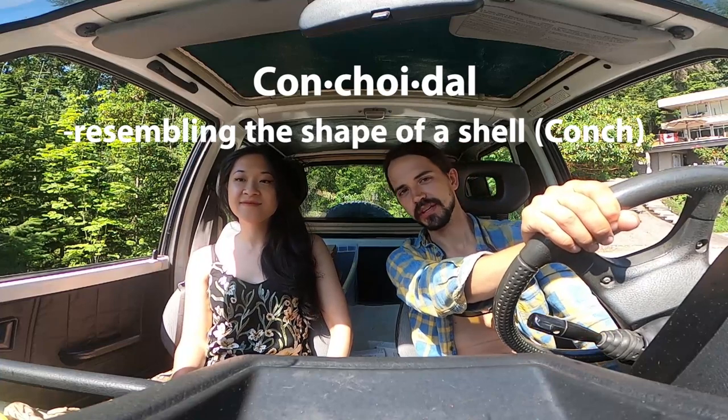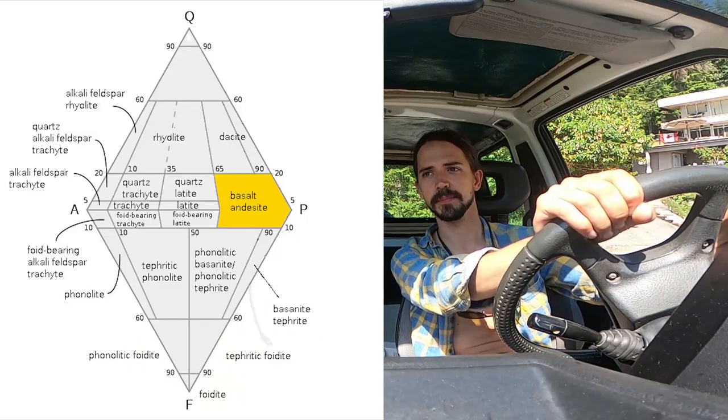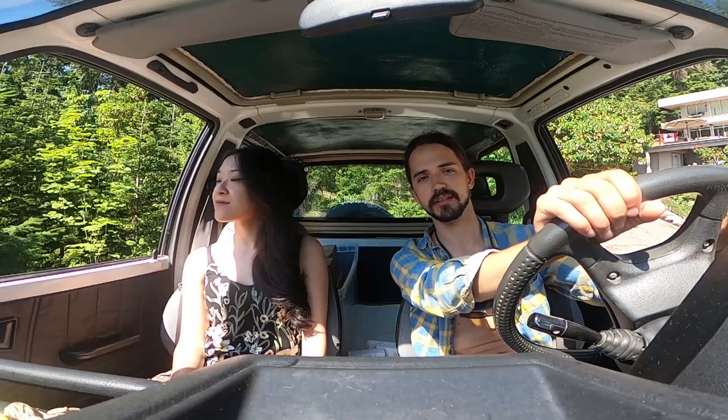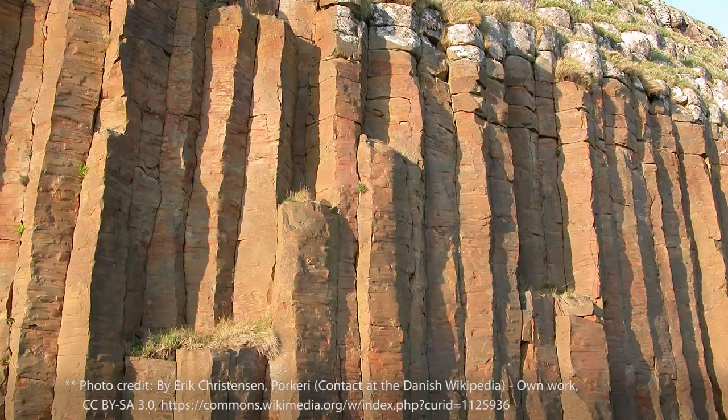Rocks with conchoidal fracture can be split apart into two groups. We have igneous rocks — those formed by direct cooling from lava or magma — and we have sedimentary rocks. The rocks today that we're going to be getting are called basalt, which is a mafic rock that cooled quite quickly. It has very small crystals, at least in this location, and is suitable for making arrowheads and other stone tools.